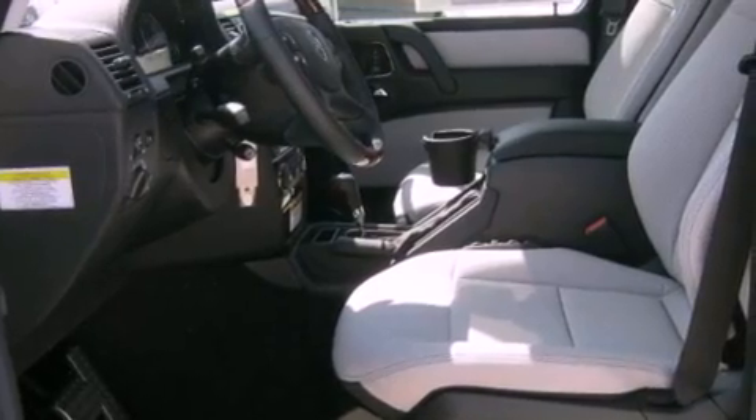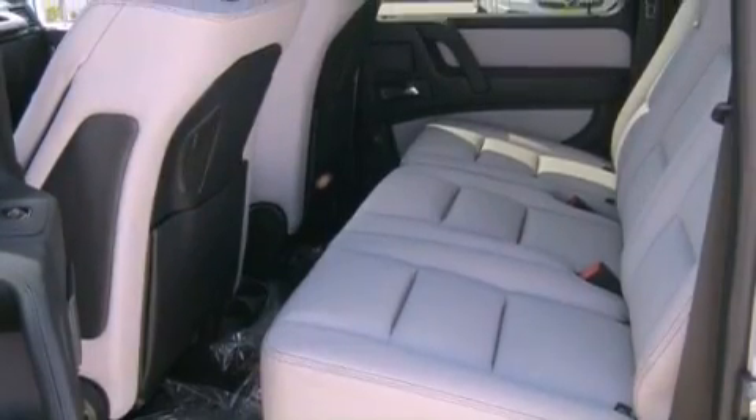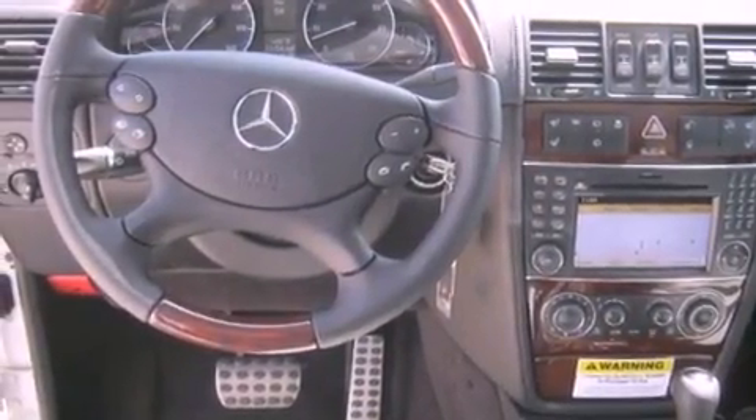Steering wheel memory settings, air conditioning with automatic climate control, cruise control, a CD player, a leather-wrapped steering wheel, a passenger-side vanity mirror, a security system, a traction control system, an auto-dimming rearview mirror, and folding rear seats.